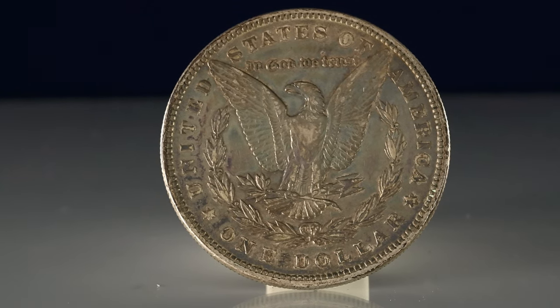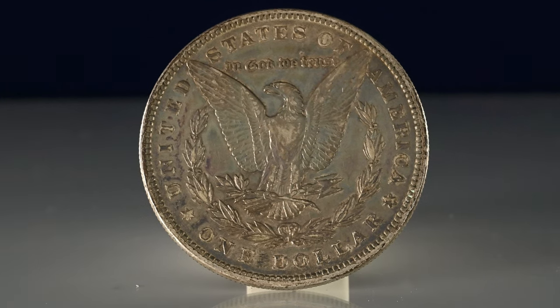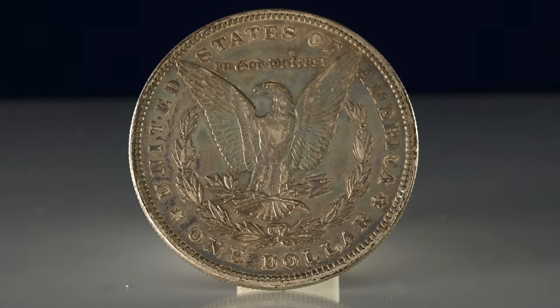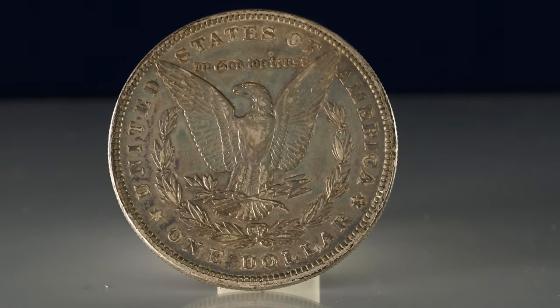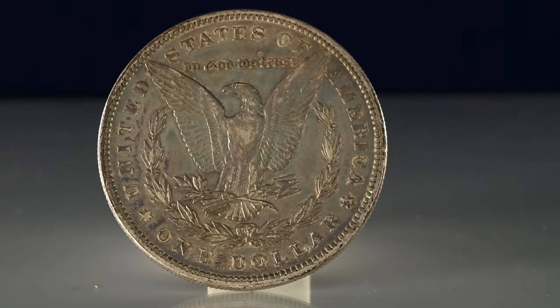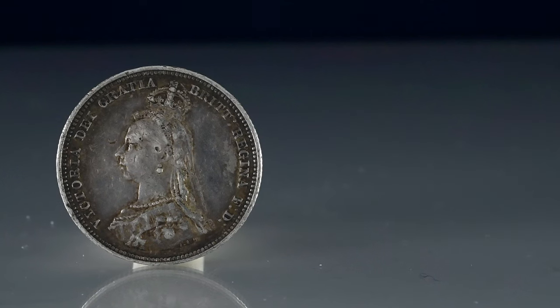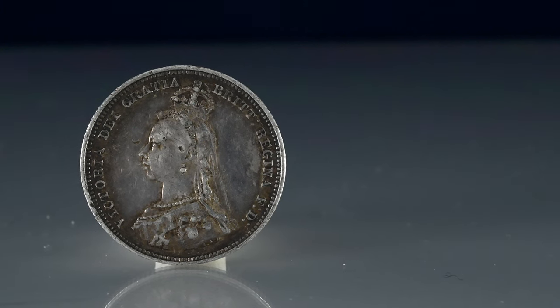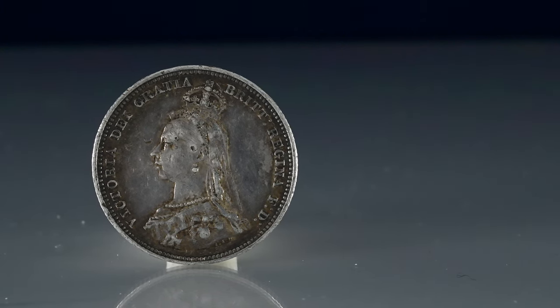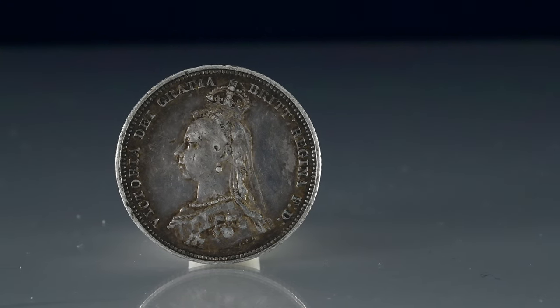Toning can add value to a coin, with some being drawn to the interesting and unique patterns on the coin. But on the flip side, those that just want a coin in their collection to appear as if new, with no wear or toning, that'll put those people off and hurt the value of the coin. Ultimately, beauty is in the eye of the beholder, and there will always be people who see toning as a mark of the age of a coin, or just a beautiful one-off pattern that they want in their collection. But there will be others who will just see it as damage or tarnish.